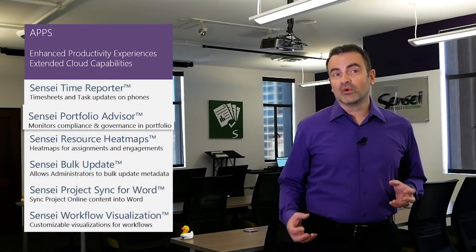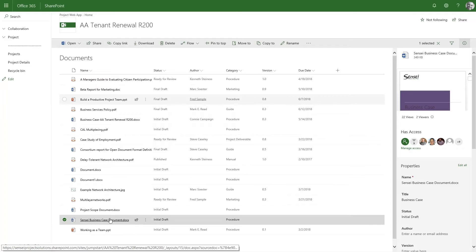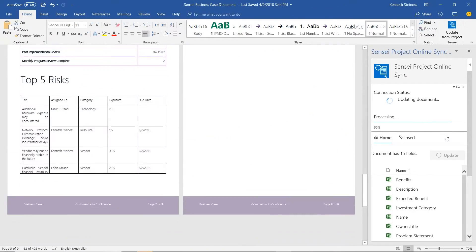The Sensei Portfolio Advisor automatically monitors governance and compliance across all projects in the portfolio. And the Project Sync for Word app takes the content from SharePoint sites and from Microsoft Project and synchronizes that content into a Word document.